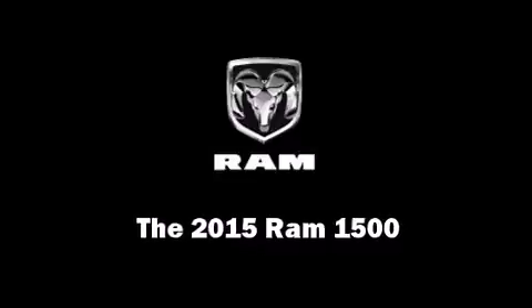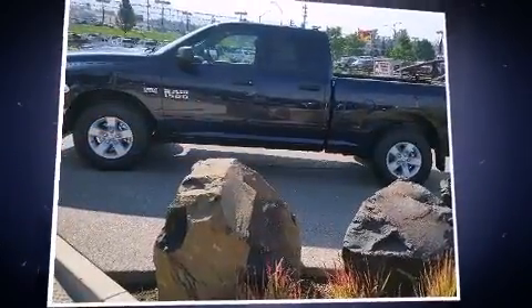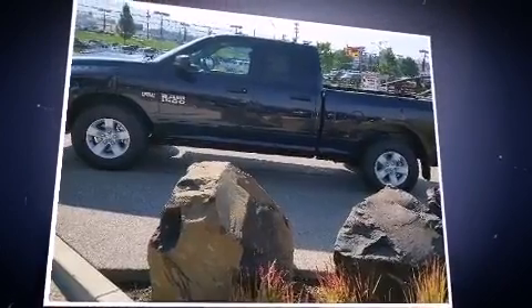Step into the 2015 Ram 1500. This four-door, six-passenger truck stands out among competitors in its class.